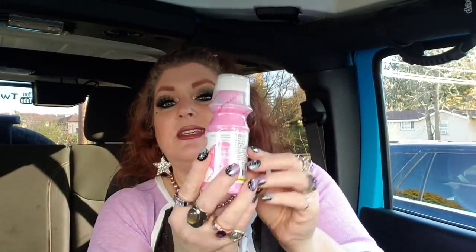And then this is just the Dollar Tree ready-in-case Pepto-Bismol. My son loves this. Anytime he's having an upset stomach or whatever, he's always asking for this, so I like to keep it on hand. You can't beat it for a buck. The name brand Pepto is pricey, so if you can get something like that for cheap, it's absolutely awesome.